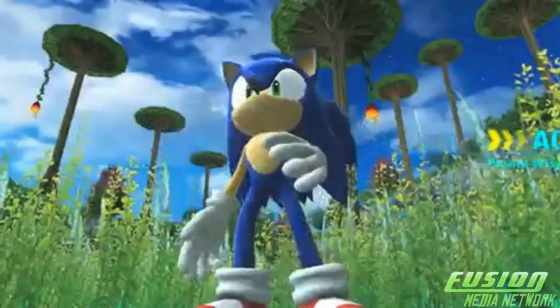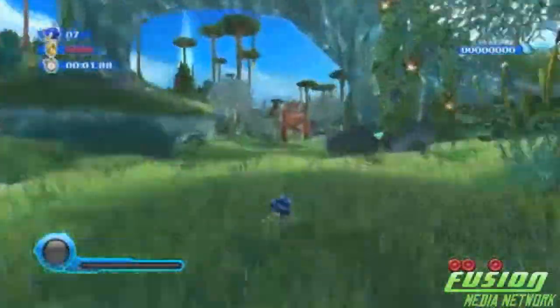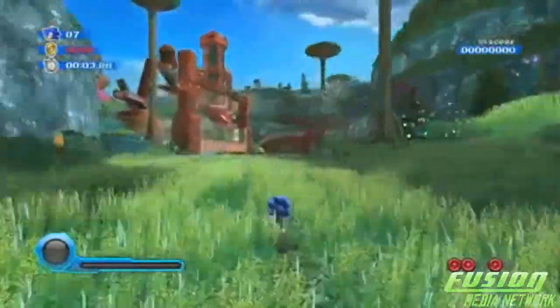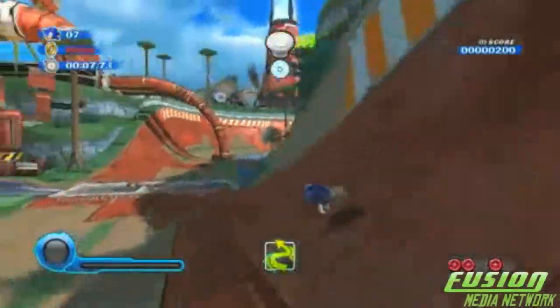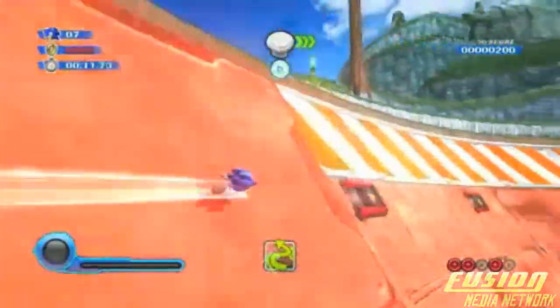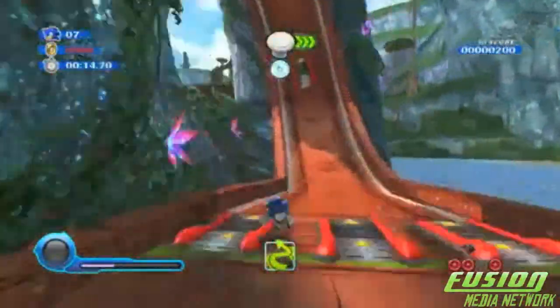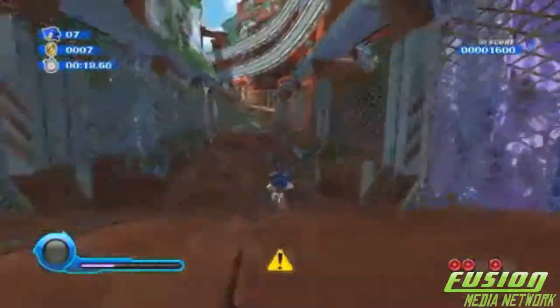Being a huge Sonic fan, even I know that Sonic Colors is Sega's way of waving the white flag. After a decade of expanding the scope of the series with gimmicks, cutscenes, and an over-expanding cast of characters, Sonic Team has finally ducked down and gave us what every Sonic fan needs at once. And as it turns out, it's not a bad game either.